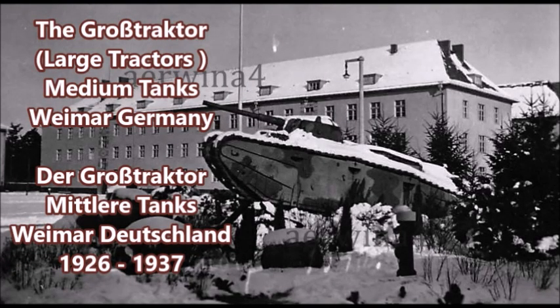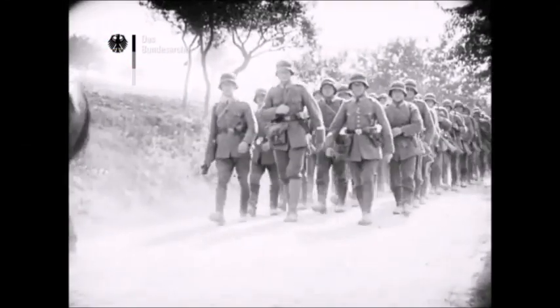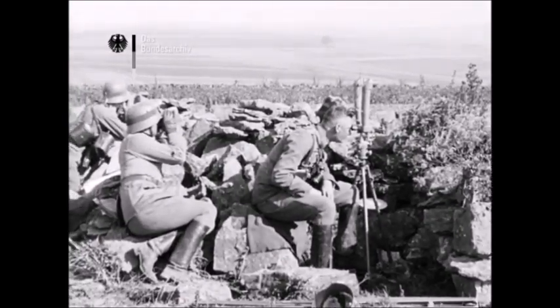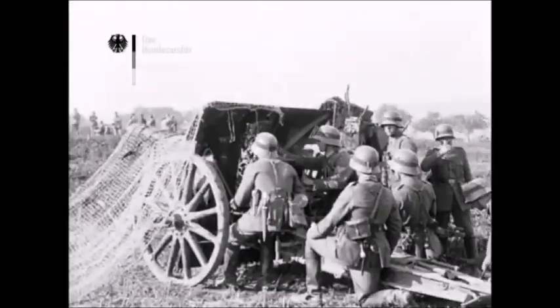What is up there YouTube? This is J-Man Time and today I have a video on some of Germany's first generation of medium tanks. These were rare experimental tanks that were developed during the era of the Weimar Republic — the Grosse Tractors, or large tractors — a series of experimental medium tanks, some of them amphibious, developed between 1926 and 1930.